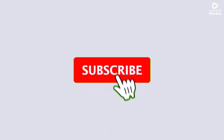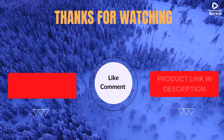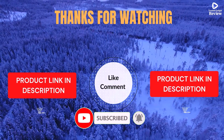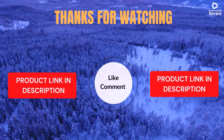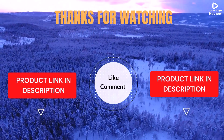Thanks for watching. I share helpful videos daily, so don't forget to subscribe and hit the bell for updates. Check the description for product links and prices. Got questions or issues? Drop a comment — I'm here to help. Life's short; enjoy it with cool gadgets that make life easier. We've done the personal research to save you time and money. Our top five picks are handpicked based on ratings, reviews, quality, and durability to help you choose the best.